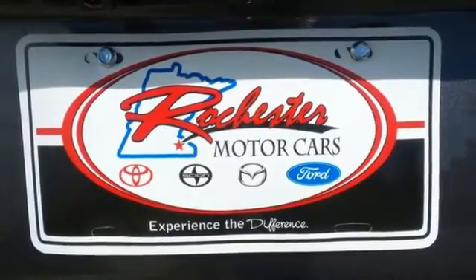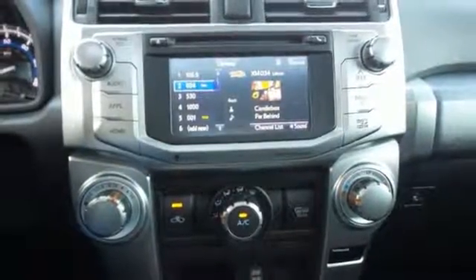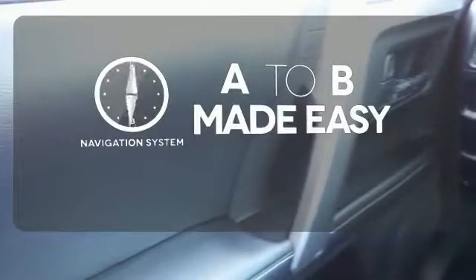The interior is plush with a touchscreen media display, Bluetooth, backup camera, and up to 88 cubic feet of cargo space when the second row seats are folded down. Never feel lost again with the navigation system.